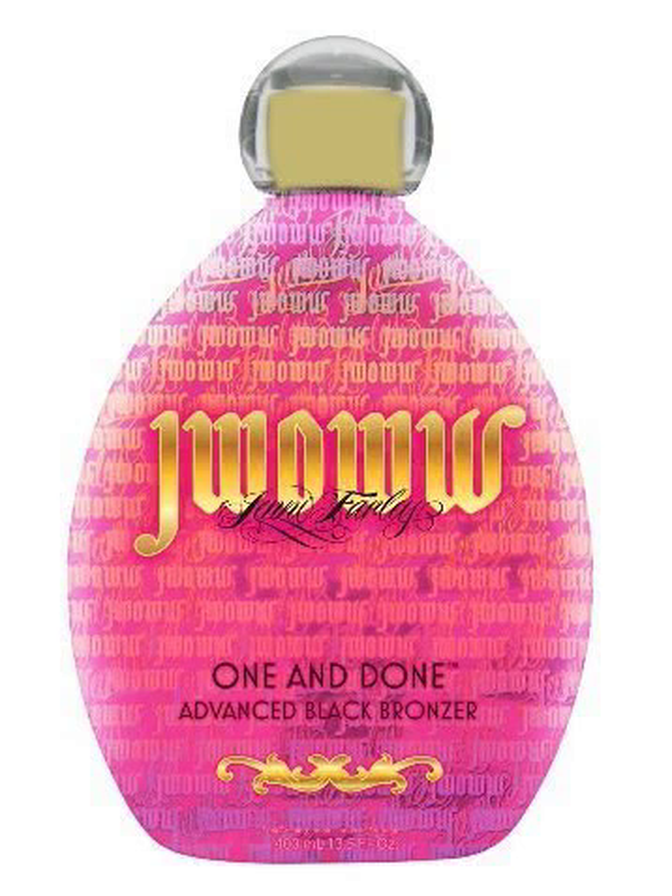Lot of 2 new JWoww tanning lotion. Get color at the speed of light and see yourself shades darker in one session. An exclusive fusion of bronzers mixed with Jennie's signature skincare ingredients for a sure thing tanning experience. You might as well look fabulous.